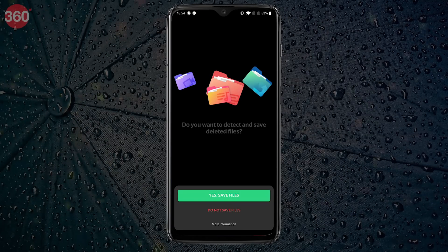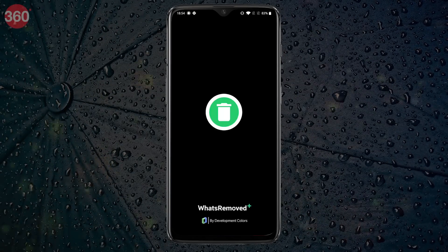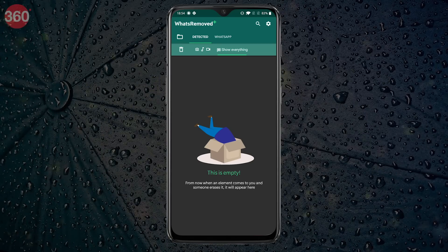On the next screen, tap Yes, Save Files, followed by tapping Allow. This will finish setting up the app and it will be ready for use.